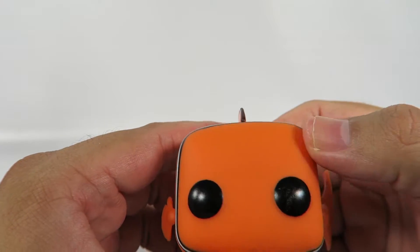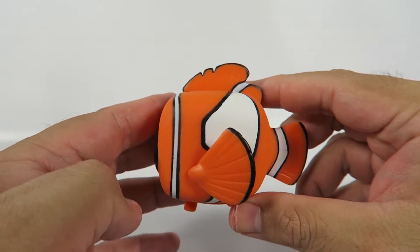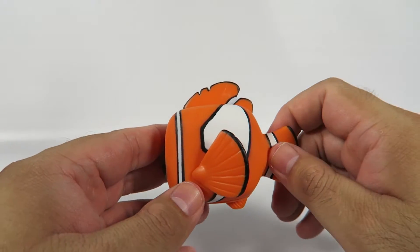He's hollow also. He's got his classic Funko dead eyes. A little fin here from the side — it looks perfect. Look at that color scheme: bright orange and white.